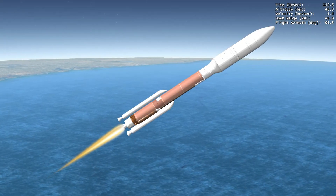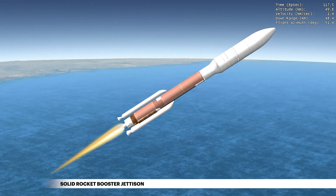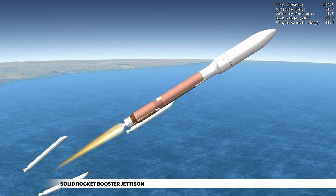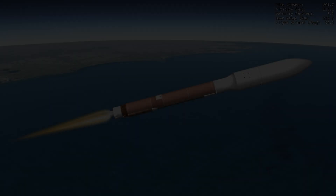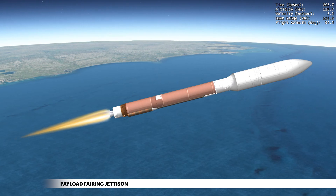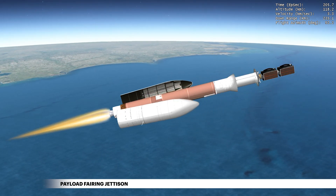Within the next two minutes of first stage flight, the Atlas V rocket will jettison all three GEM 63 solid rocket boosters and will then more than double its velocity. Once the rocket has climbed above the densest part of Earth's atmosphere, the payload fairing is jettisoned.